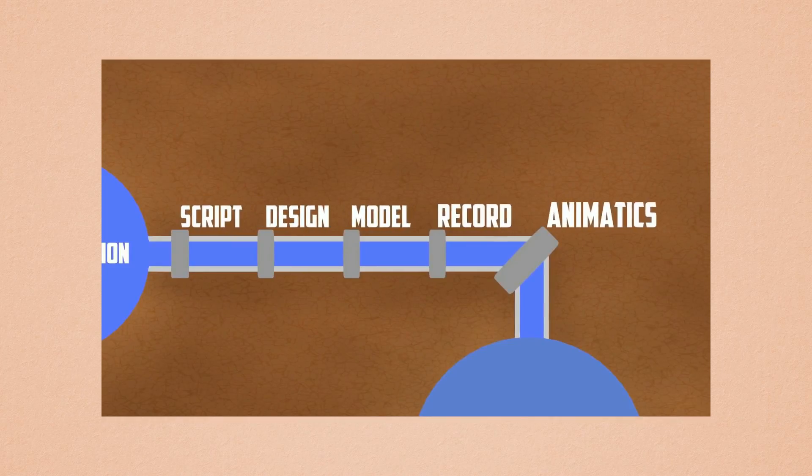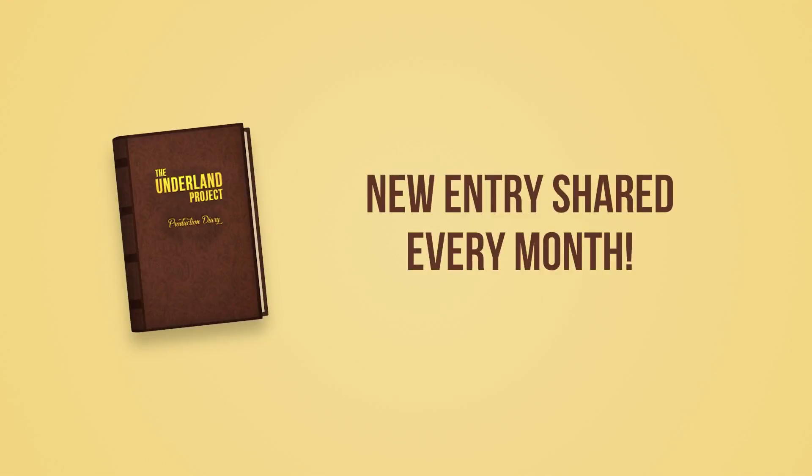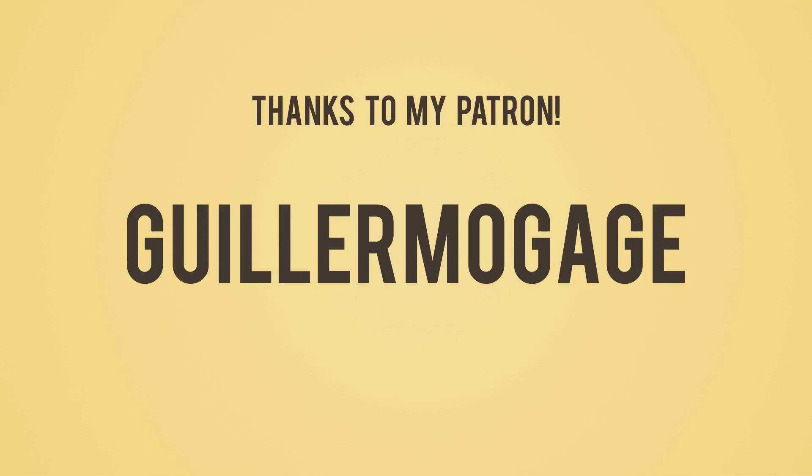We're making so much progress, and hopefully I'll be able to finish episode one before the year ends. That is all for this entry. I also want to thank my patron Guillermo Gage — thank you so much for supporting Doodle Notes.